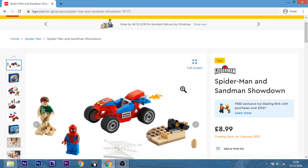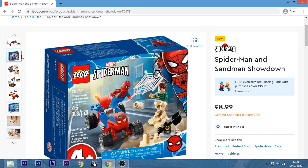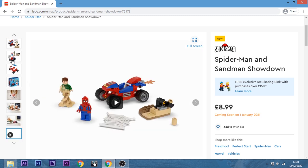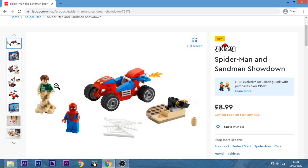Spider-Man and Sandman Showdown — this is a 4+. Not that I completely write off 4+ — I've had a couple of them before. I do love... that was a colossal fail. These ones don't have pictures of just the minifigs on their own.